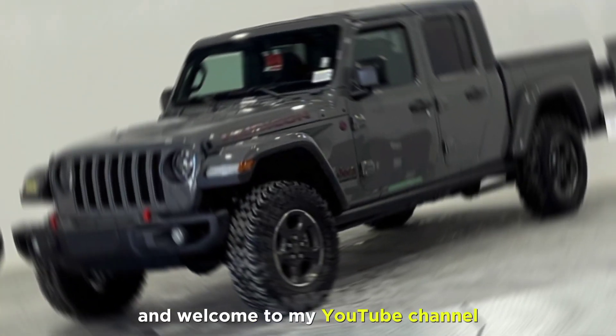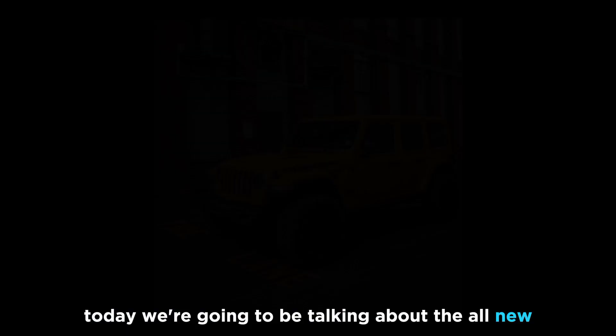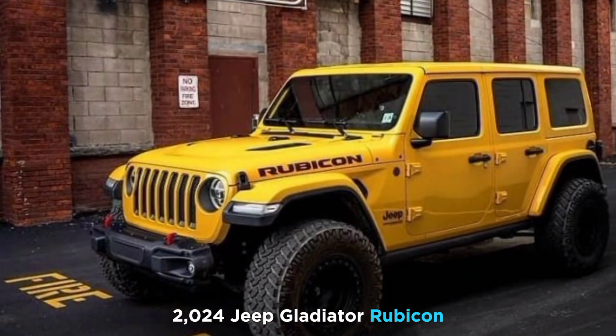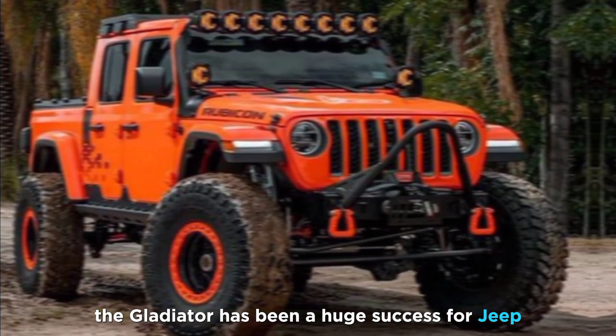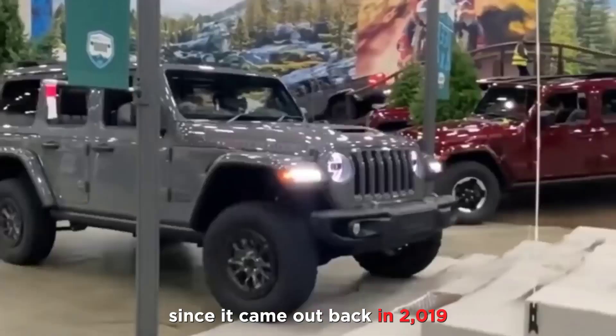Hey everyone, and welcome to my YouTube channel. Today we're going to be talking about the all-new 2024 Jeep Gladiator Rubicon. The Gladiator has been a huge success for Jeep since it came out back in 2019, and the 2024 model is even better.